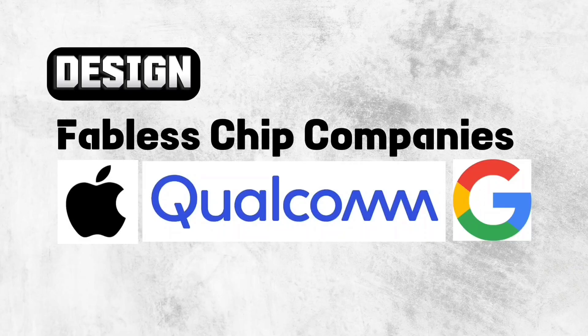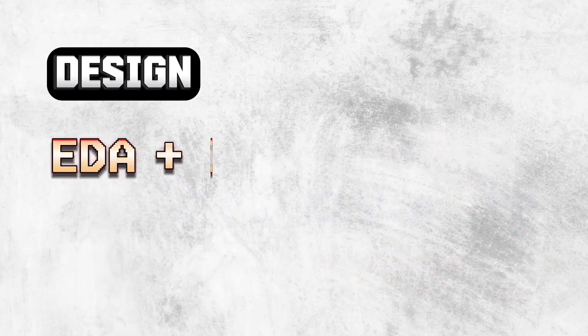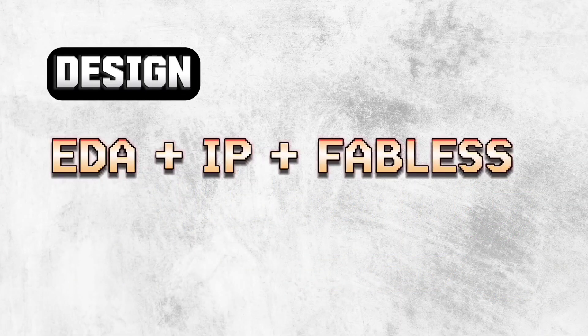Apple, Qualcomm, Google, Nvidia, MediaTek, Amazon, Facebook, and many more are in the list of fabless companies. So basically EDA, IP vendors, and fabless companies together complete the design part of the chip.